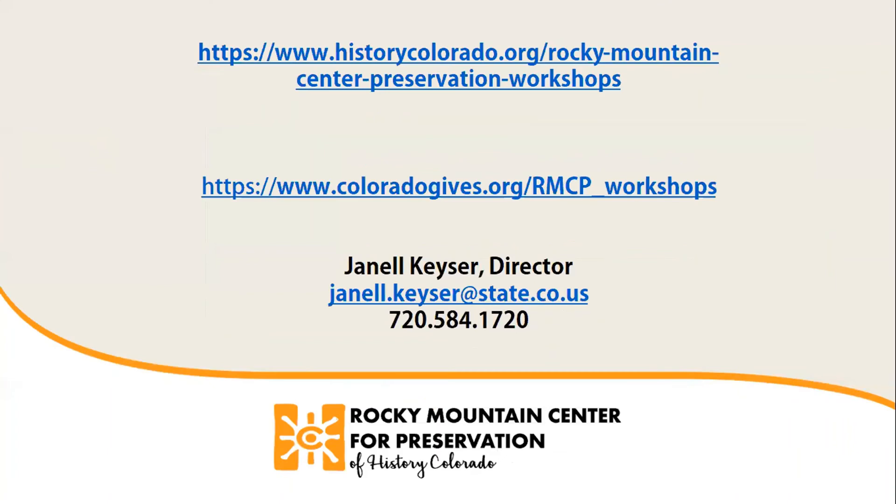Any other questions from our participants today? It looks like that answered most of our questions. Thank you so much, Jason. I'm going to share my screen one more time so you can see contact information. For information about our workshops, the website is at the top. If you'd like to make a donation for this workshop, you can use our Colorado Gives website. These workshops are free — we're doing them to get information out and provide digital content at a time when we'd really like to be doing in-person but can't. My email and contact information are at the bottom if you have questions or suggestions.